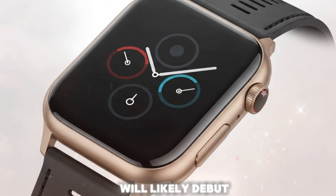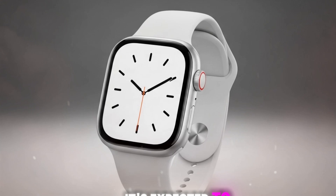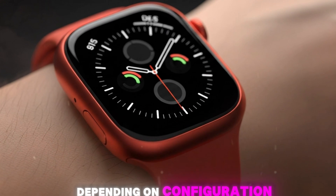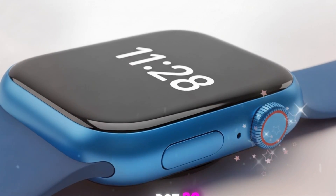The Ultra 3 will likely debut in September 2025, launching alongside the iPhone 17 lineup. While pricing isn't confirmed, it's expected to stay within the $799 to $899 range depending on configuration and materials. And given the rumored tech stack, it may be the first smartwatch that genuinely justifies that price tag.